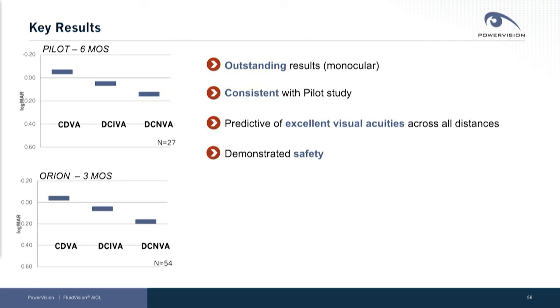The results were outstanding — all monocular results consistent with our pilot study results, predictive of excellent visual outcomes across all distances, with demonstrated safety.